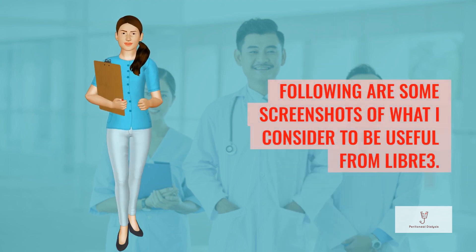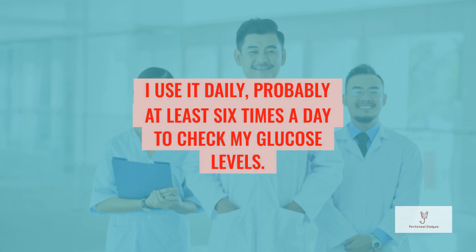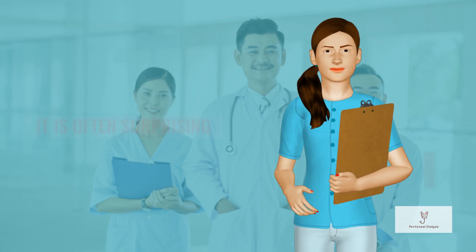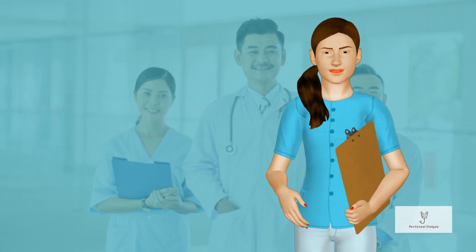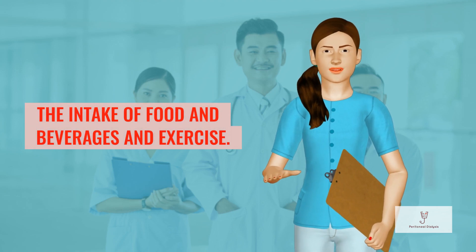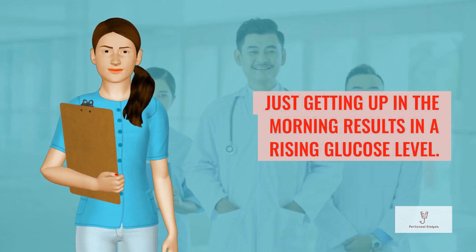Following are some screenshots of what I consider to be useful from Libre 3. I use it daily, probably at least 6 times a day to check my glucose levels. It is often surprising how the body reacts from a glucose viewpoint to the intake of food, beverages, and exercise. Just getting up in the morning results in a rising glucose level.